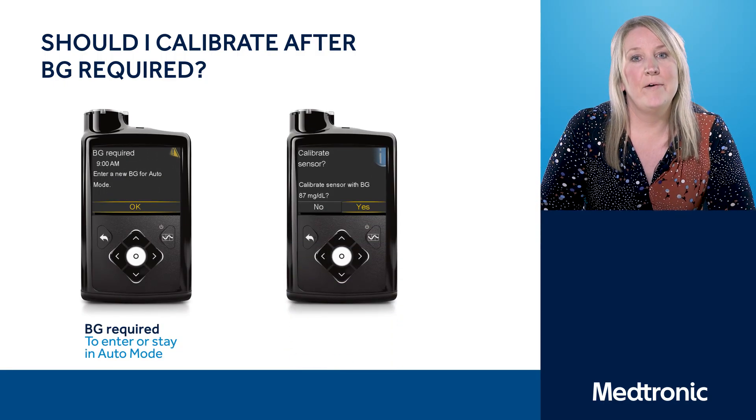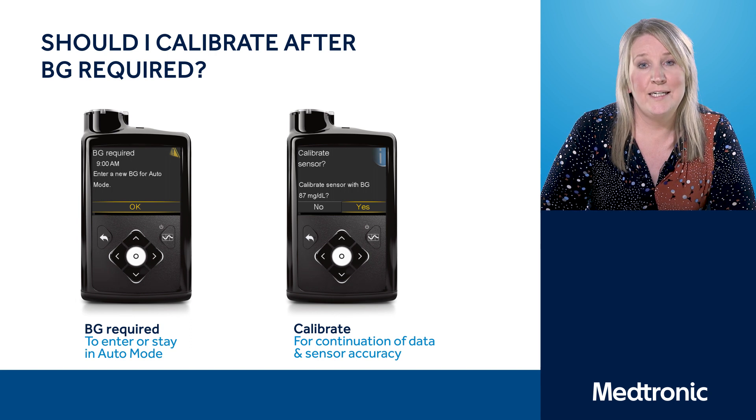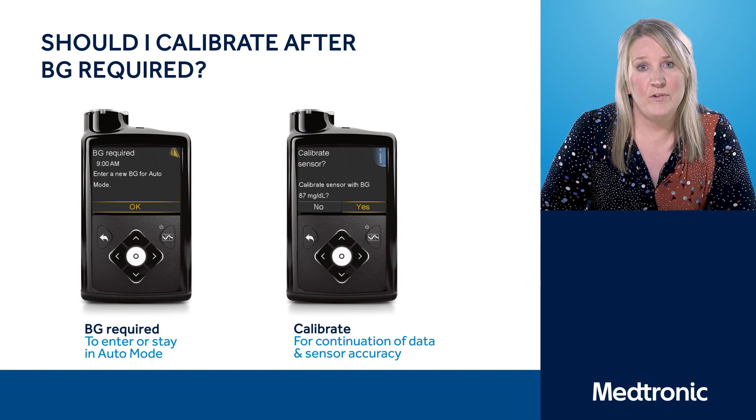For this section we're going to talk about calibrations. One of the most frequently asked questions I get in clinic is: do I need to do a calibration when I get a BG Reminder Alert? A BG Reminder Alert is to keep you in auto mode. A calibration is to ensure that you're getting data from the sensor and that data is accurate.